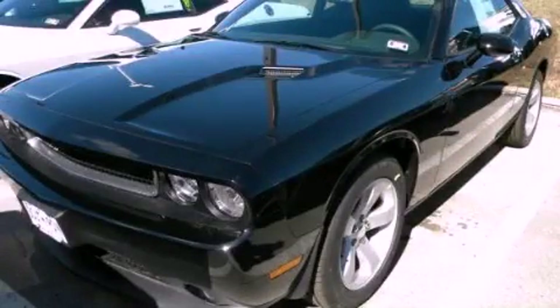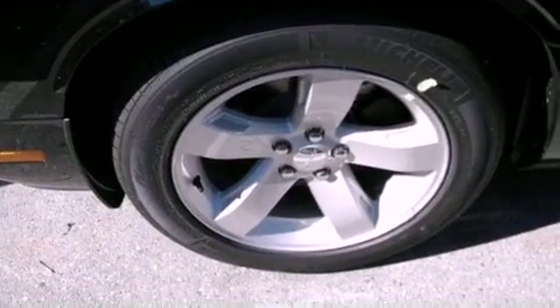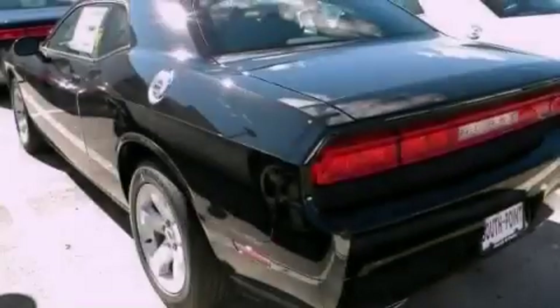This is a brand-new 2013 Dodge Challenger, pushing the limits of automotive excellence. It has a 3.6-liter, six-cylinder engine and an automatic transmission.